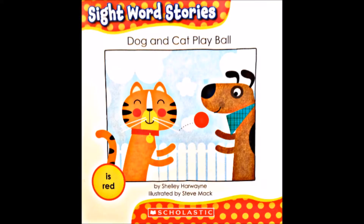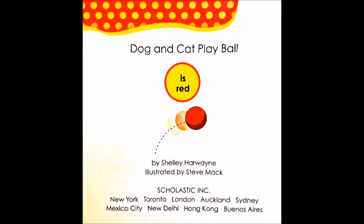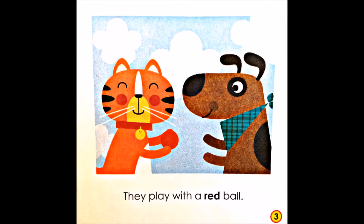Dog and cat play ball. This book teaches the word red. They play with a red ball.